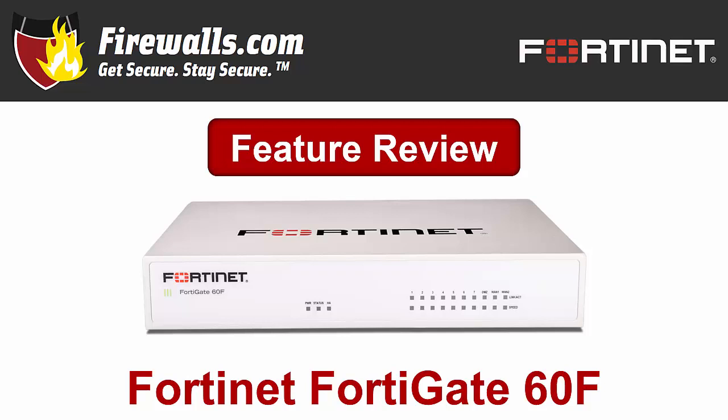Hello there, this is Kevin from Firewalls.com. In this video, we're taking a closer look at Fortinet's new Fall 2019 firewall — the first desktop entry in its F-Series, the FortiGate 60F. Like its F-Series predecessor, the 100F, the 60F sets itself apart from its competition with lightning-quick throughput and Fortinet's best-in-class security, powered by the purpose-built SOC4 SD-WAN ASIC processor — all in a desktop form factor. Let's jump into our review of some of the firewall's key features and benefits.